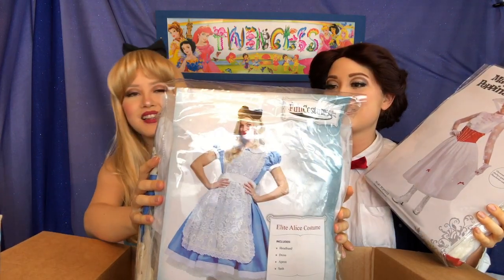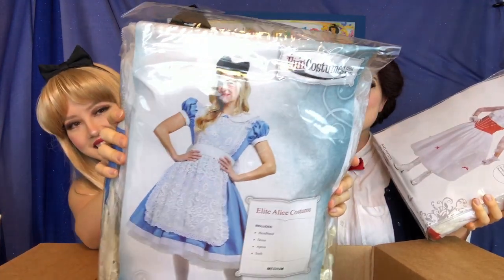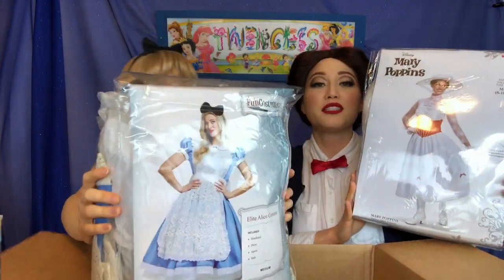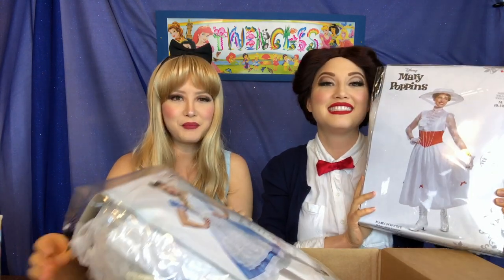I'm going to be styling in this! So we can't wait to show you guys the final looks. We didn't realize that both of our characters have accents, which we are awful at — so awful impressions.